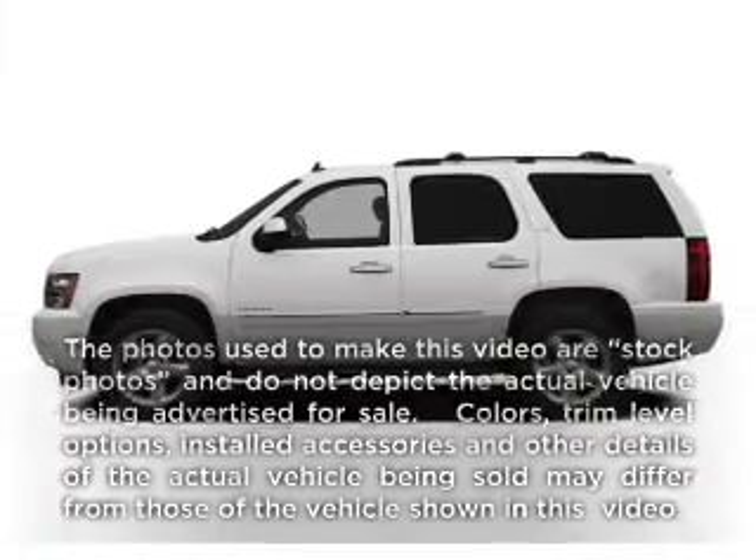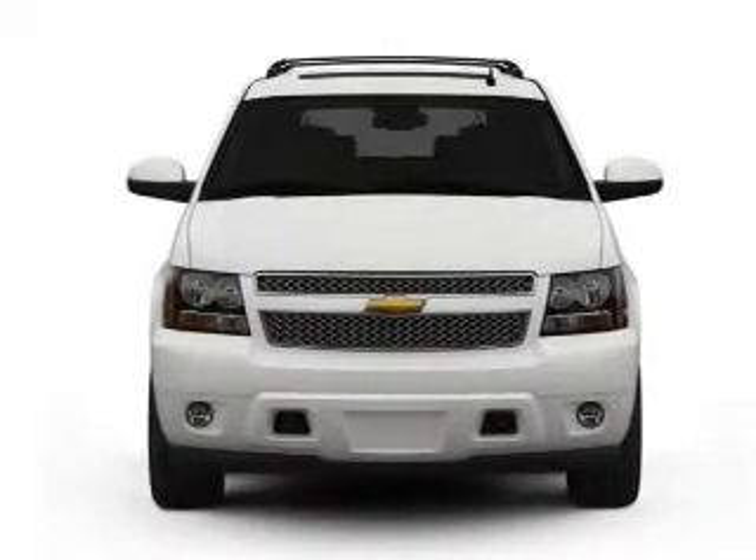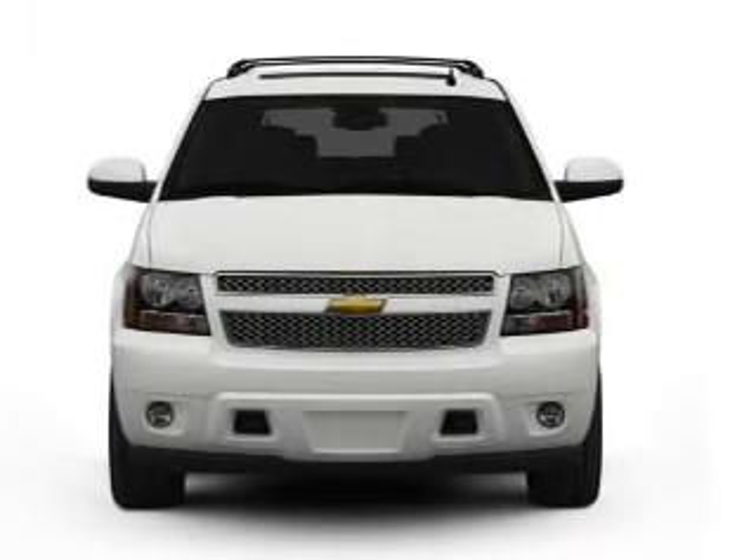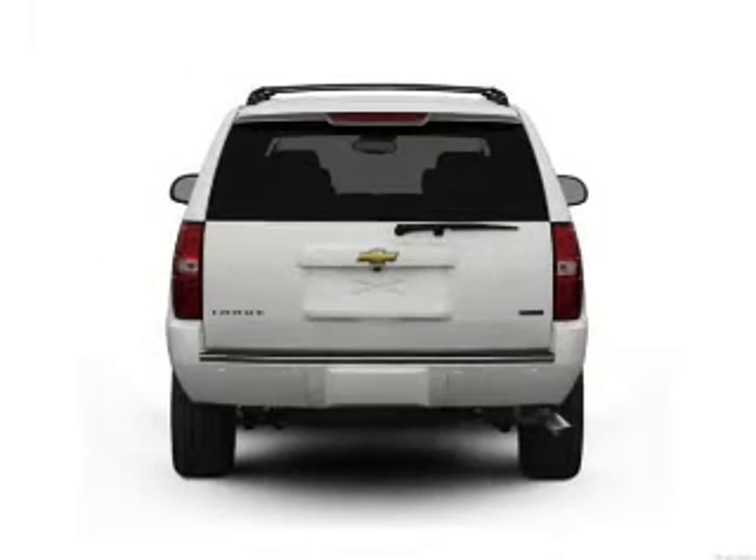Get noticed in this 2010 Chevrolet Tahoe. If you're looking for a first-rate auto, this one could be yours today. With a powerful 8-cylinder engine, the powertrain includes 4-wheel drive, connected to a smooth-shifting 6-speed automatic transmission.